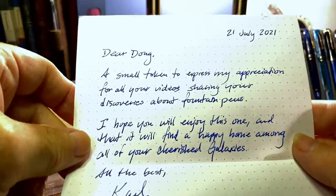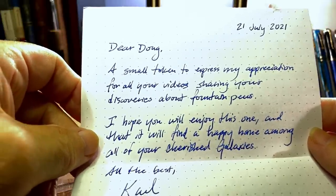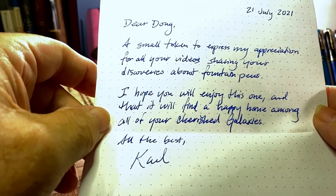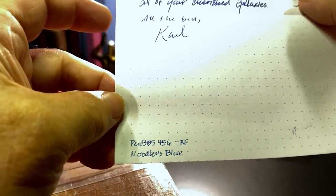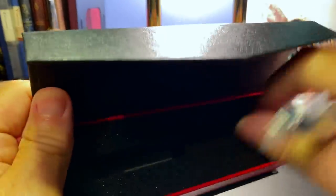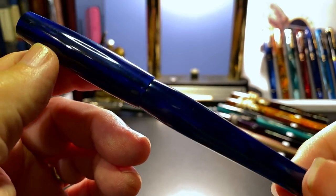The note says: 'Dear Doug, a small token to express my appreciation for all your videos sharing your discoveries about fountain pens. I hope you'll enjoy this one and that it will find a happy home among all of your cherished Galaxies. All the best, Carl.' And this note was written with a PenBBS 456 round fine with Noodler's Blue. Here's the pen — it is a 323 Galaxy. And there's our familiar box. Oh, that's a beauty — Carl, you're giving up something wonderful here.